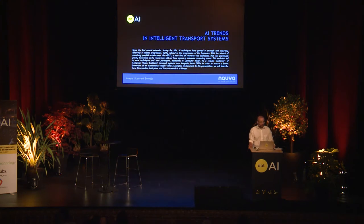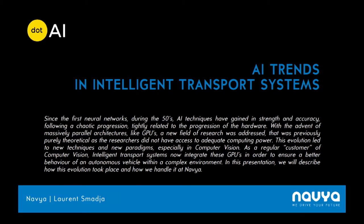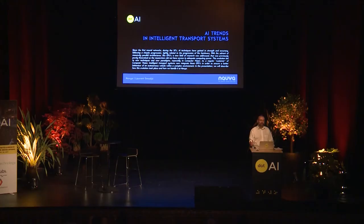Hi guys, I'm Roland Smedja, I'm working for Navia. We built autonomous shuttles — maybe you heard about us. I'm here to present the trends that you can observe in ITS, Intelligent Transportation Systems, and also give a kind of historical point of view of what we call today deep learning. I may not be the best expert, so if I say too many dumb things, feel free to throw things at the stage.